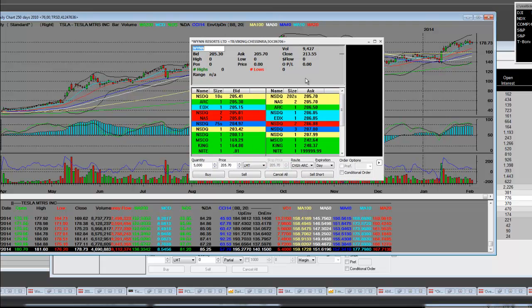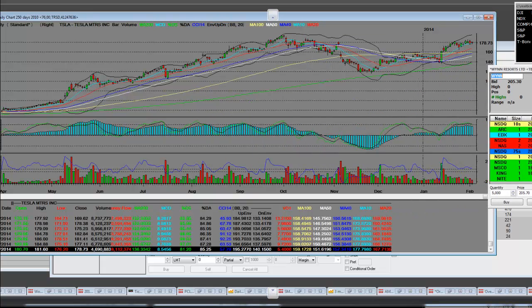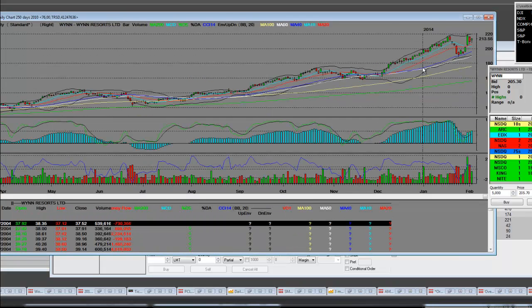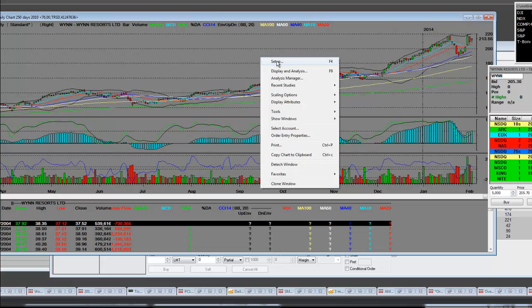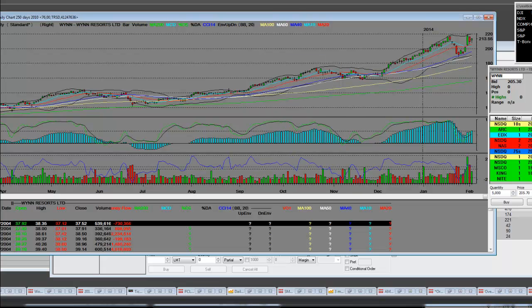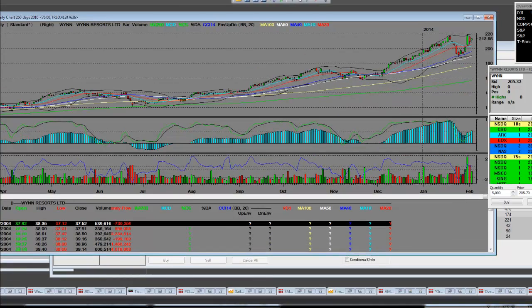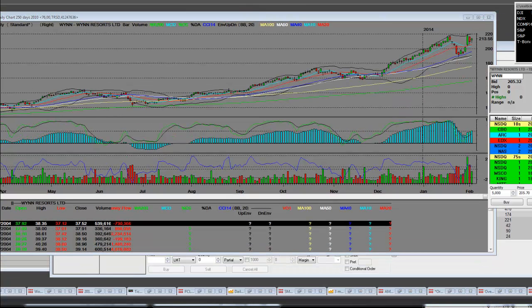This is in pre-market before the opening bell. This is where we also bought the put options, because Wynn had already been in a reversal pattern. Then when their earnings came out last week, it was time to get short. And we did.